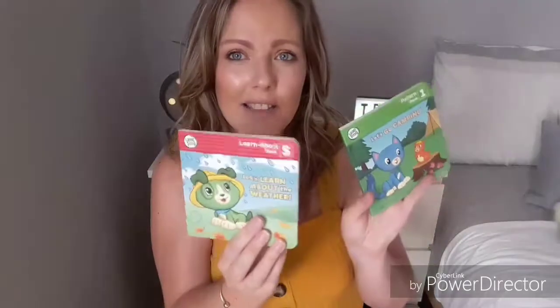I also carry some books for her — she has these LeapFrog ones. The reason I take these is because they're small, so they're much easier to travel with instead of larger books. Sometimes she just likes to flip through and look at the pictures.